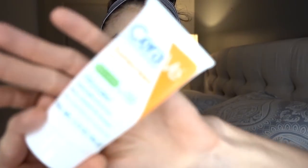It's SPF 50 invisible zinc. I love this — it blends in easily, it's zinc and titanium dioxide exclusively. I find that the white cast is really easily masked with an additional tinted sunscreen. It has ceramides and niacinamide in it, so it's very hydrating. The ceramides are helpful for the skin barrier and for dry skin, and niacinamide can be helpful for redness and inflammation.